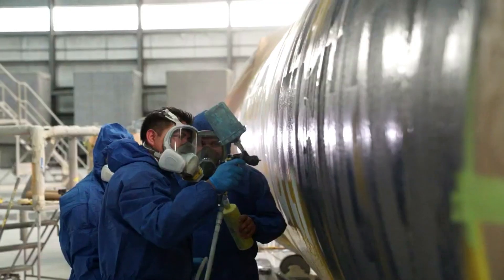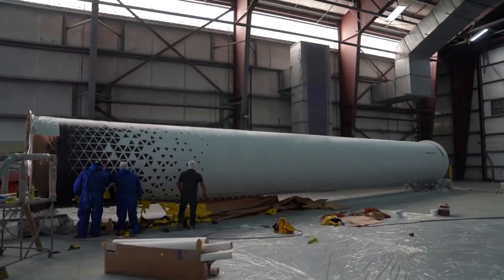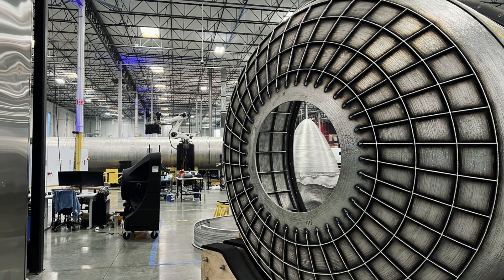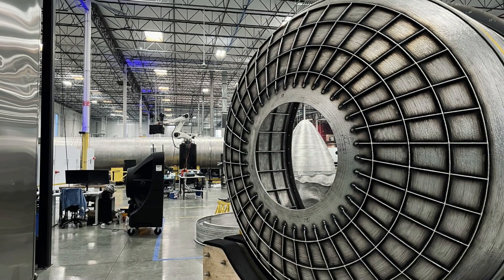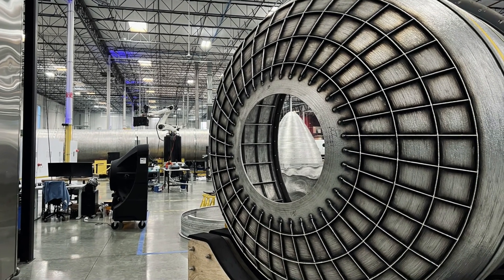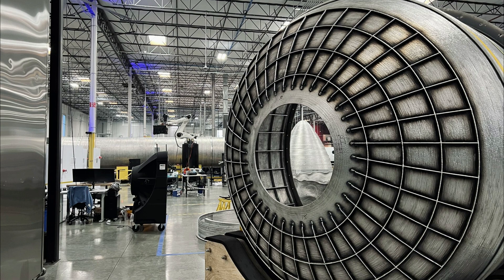The next update came just a day later on August 26th, where Tim Ellis tweeted saying, "Welcome to the future." What was most interesting about this update was the image provided in the tweet. In the photo, you can see a few Terran-1 structures and, most interestingly, a 3D printed Terran-R dome in the background. Someone replied to the tweet asking what the structure in the background was, and Tim Ellis replied, "Terran-R dev dome," confirming some of the work already underway on the structure.